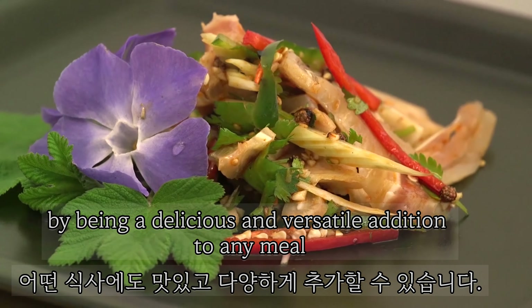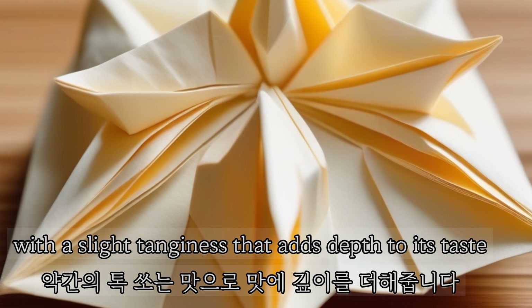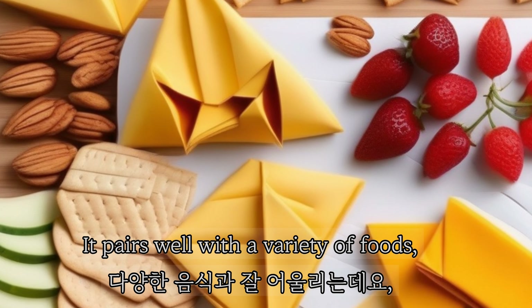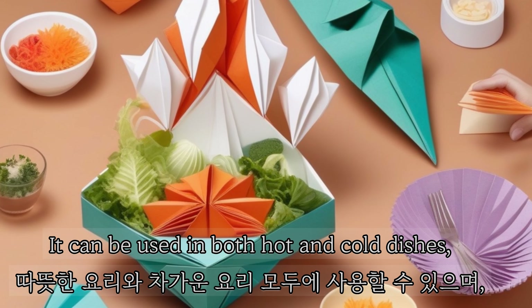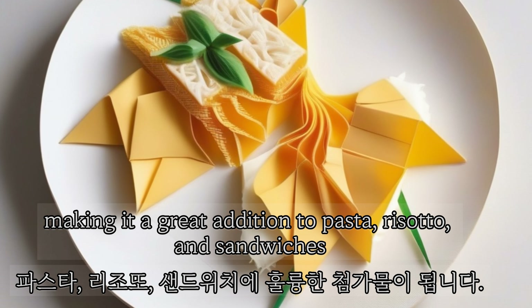Bel Paese has a mild and nutty flavor with a slight tanginess that adds depth to its taste. It pairs well with a variety of foods, from fruits and nuts to cured meats and crusty bread. It can be used in both hot and cold dishes, making it a great addition to pasta, risotto, and sandwiches.